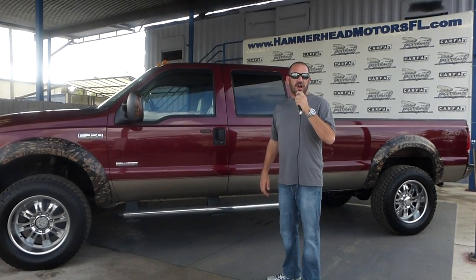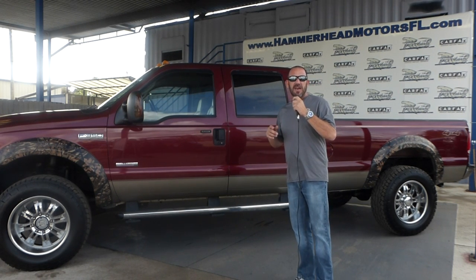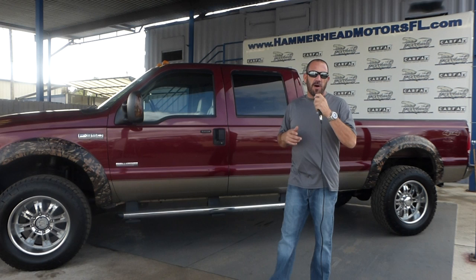Hey guys, it's James here at Hammerhead Trucks. I just wanted to take the time to personally invite you guys out to our grand opening happening here at the lot January 17th from 9 a.m. to 7 p.m. We're just seconds west of the Turnpike at 995, right off Southern Boulevard in the heart of West Palm Beach.